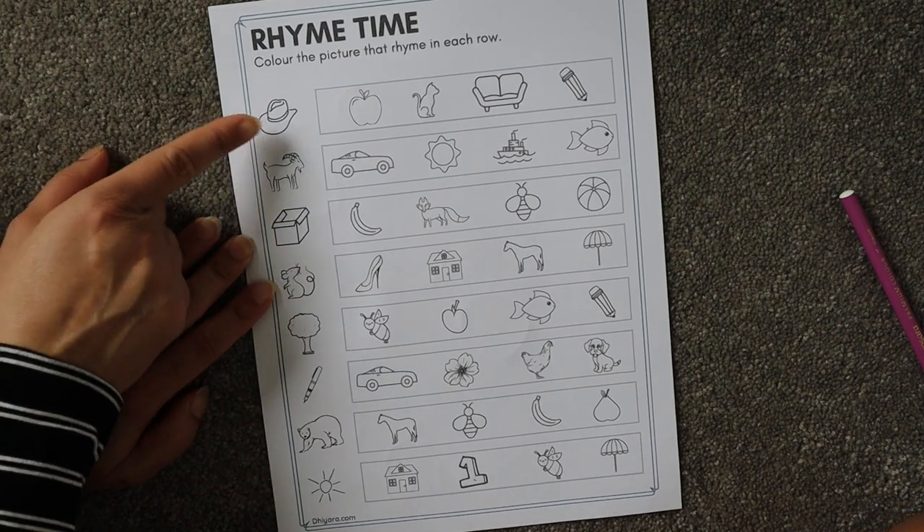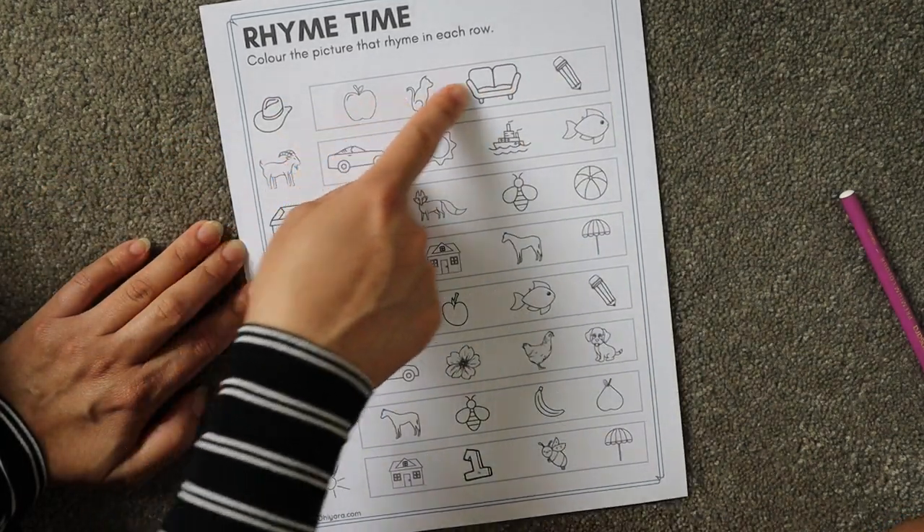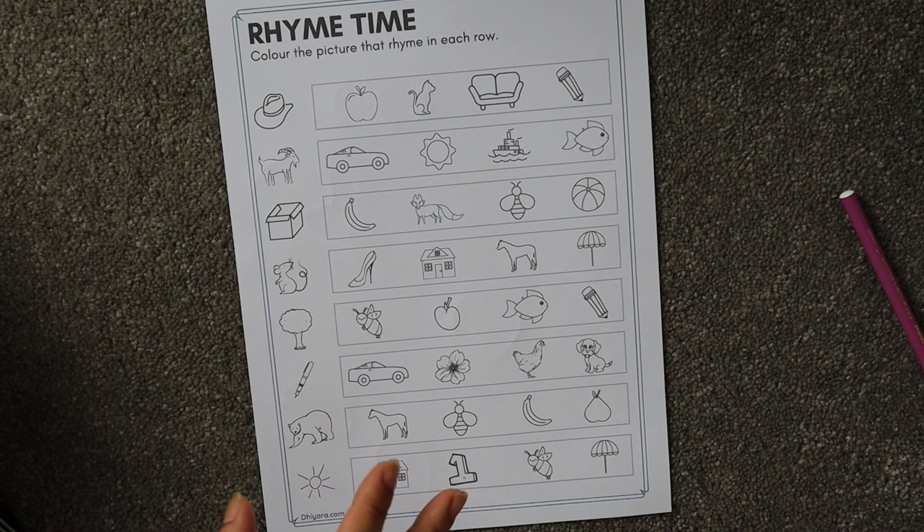What is this? 'Feet.' Options: fan, beat. What rhymes with 'feet'? 'Beat!' Now we have one more worksheet where the child has to look at the object, identify the rhyming object, and color it. Practice these worksheets for the first few days, then you can move on to another activity.